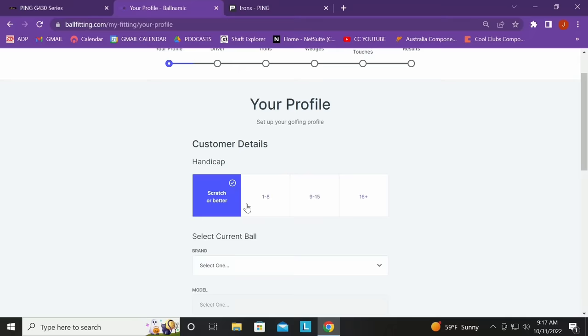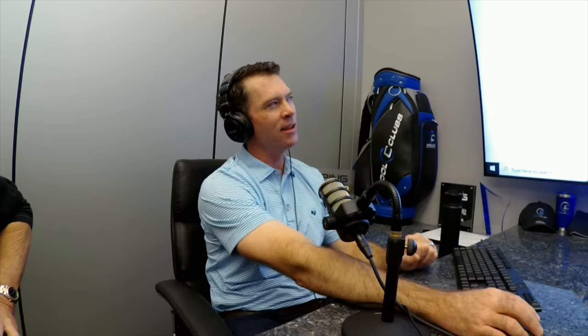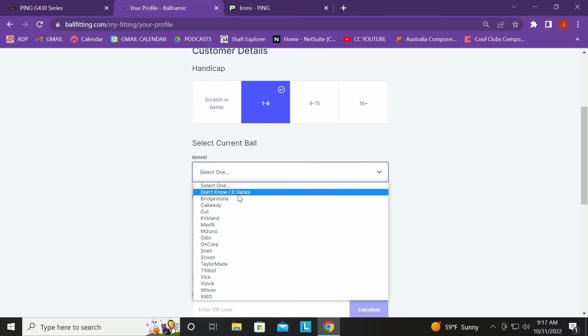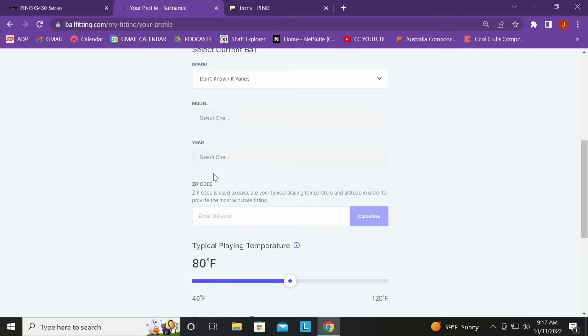Let's do it for Mark — let's pick your ball. Handicap: around a seven. The interesting thing about handicap is we don't use it to drive any of the algorithm — it's just data collection. Your current ball — put Callaway Chrome Soft LS. The reason we include your current ball is it allows comparative analysis at the end. We don't prevent your current ball from winning as your top ball. Mark explains he chose it because it was the lowest spin ball, he hits it super high, it's soft feeling around the green, and he doesn't need as much spin.